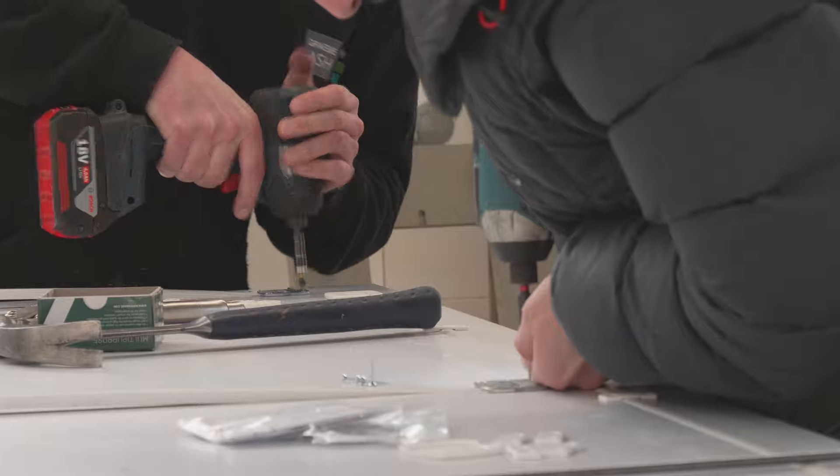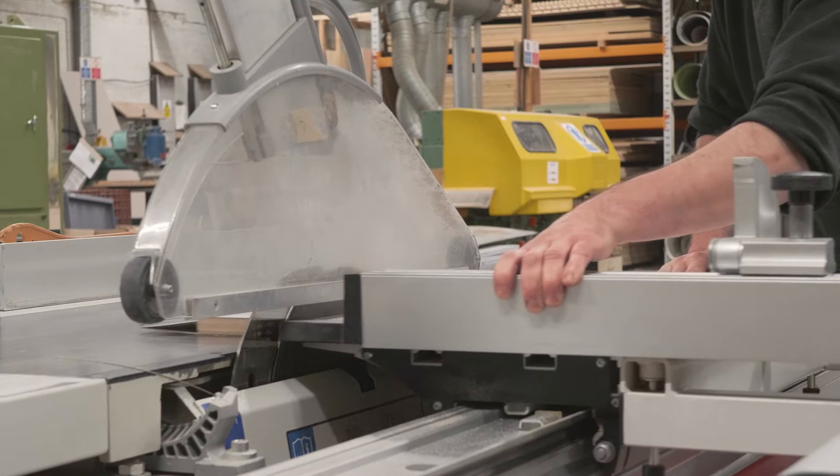Hi, my name is Alan Ball, working at Grey Mass Shopfitters and I'm the factory manager. We are a company based in the North East. We work with healthcare, education, retail — it's mainly bespoke joinery.